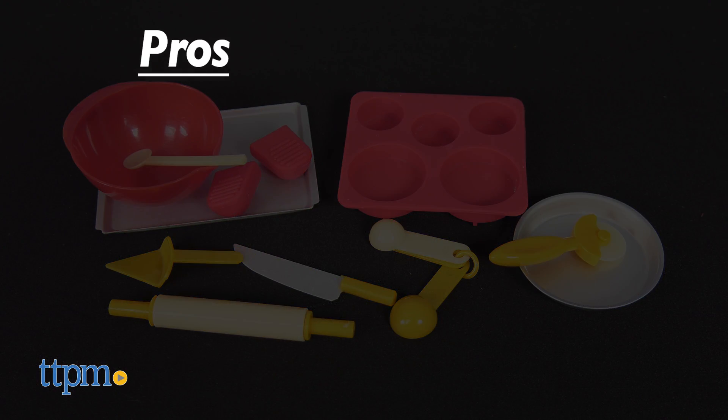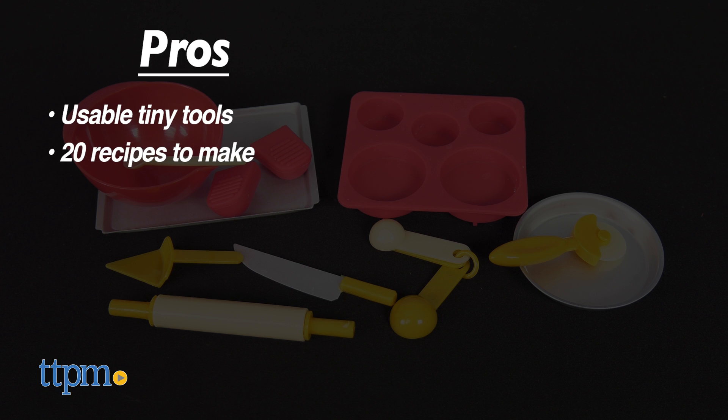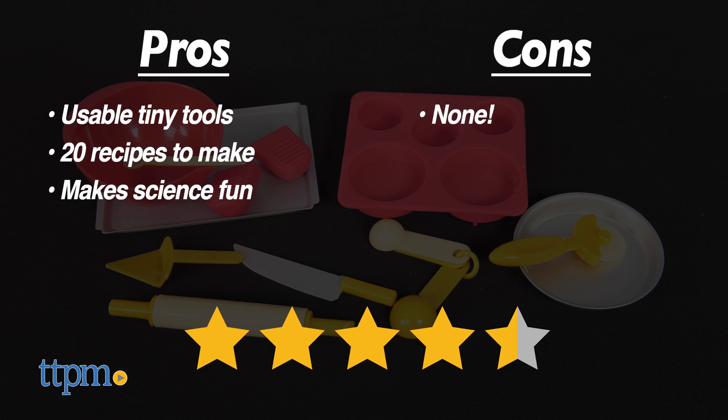Let's go over the pros for Tiny Baking. The tiny tools can really be used, there are 20 recipes to make, and it makes science fun. I don't have any cons, so I give this 4.5 stars.